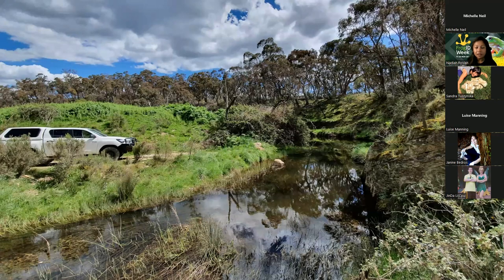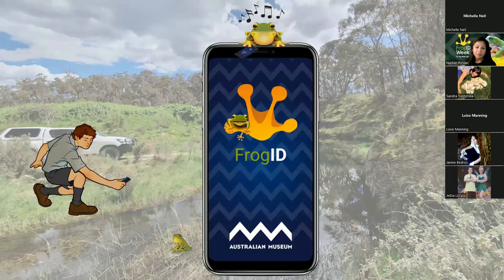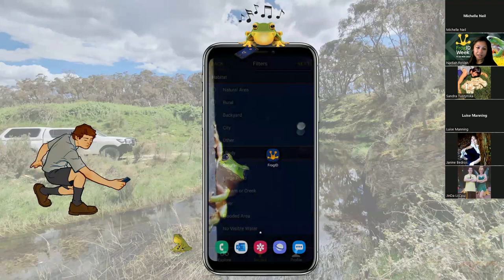If you hear a frog in your backyard or when you're on a bushwalk - whether it's one single frog or a loud chorus of frogs - we would love you to record it with Frog ID. Simply pull out the app, register an account, and start recording. The main button that'll pop up is the red record button. You press that and record for at least 20 seconds, up to a minute. But as long as that frog's advertisement call is within that 20 seconds, that's enough information for our scientists to identify the species.